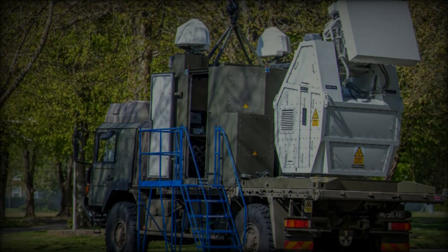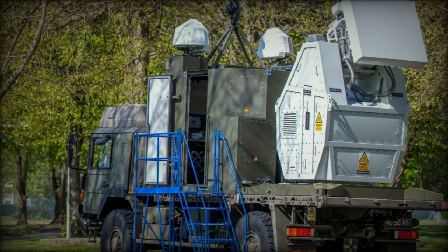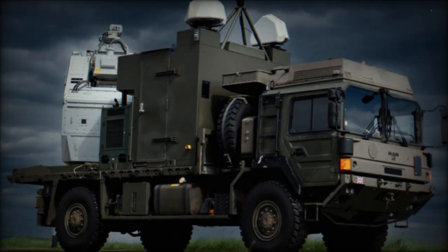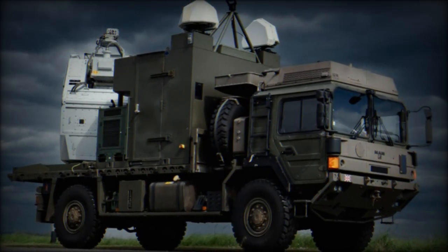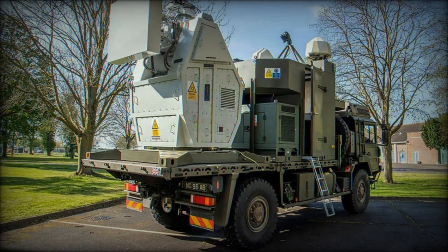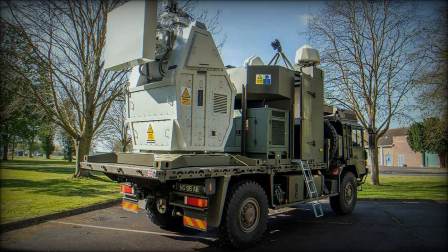The development of the RFDW is a direct response to the asymmetric threats posed by UAS, aligning with the UK Ministry of Defense's broader strategy to enhance military capabilities. The system is equipped with advanced detection and tracking technologies that allow it to engage various targets effectively, and its anticipated deployment in 2026 is expected to be a milestone in the evolution of military defenses.